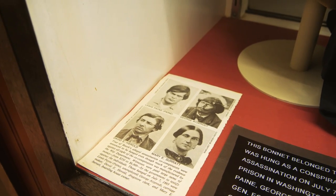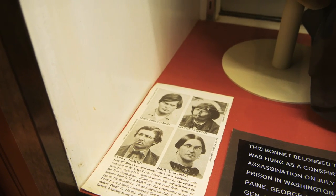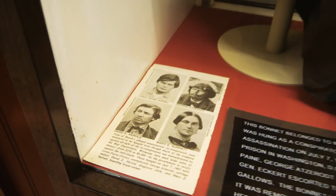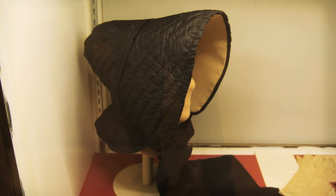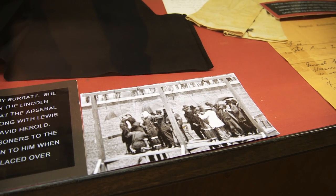Here you can see a picture of Mary Surratt along with some of the other Lincoln assassination conspirators. On July 7th, 1865, at the Arsenal Prison in Washington D.C., she was hanged. They brought her up to the gallows, removed this bonnet from her head, put on a hood, put a rope around her neck, and she was executed. I cannot believe they have this here — and here is a photograph taken at the actual execution.